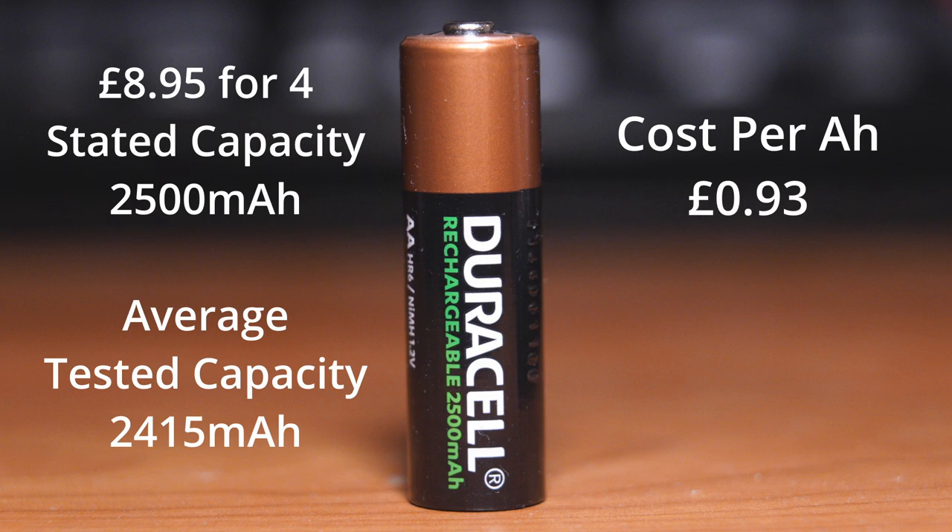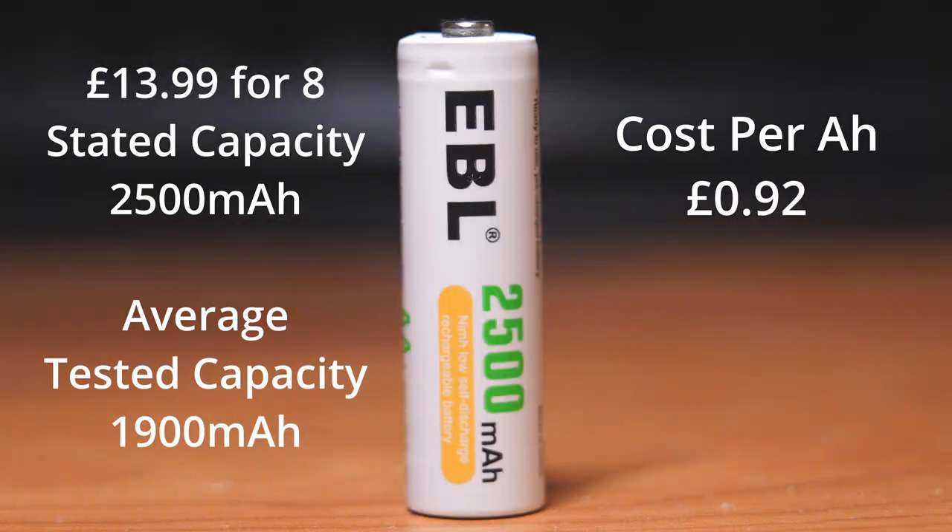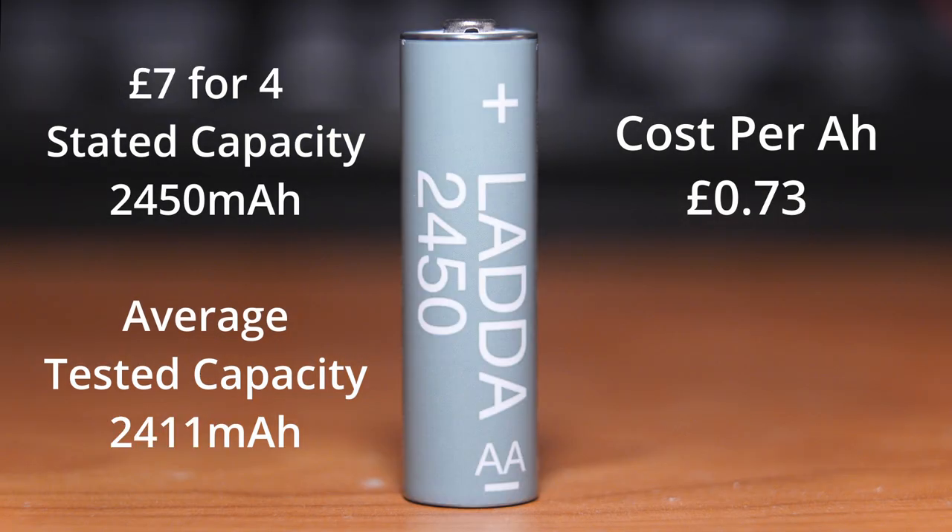The 2500mAh Duracells came in slightly behind the Ladders in third position. As expected, the cheaper but also lower-specified Amazon Basics batteries came in fourth position. The EBLs were the same cost per battery, but with a stated capacity of 2500mAh they only managed around 1900mAh. In the value for money stakes there was a clear winner: the IKEA Ladder batteries, at around £7.04, being great value for money and nearly achieving their stated 2450mAh.